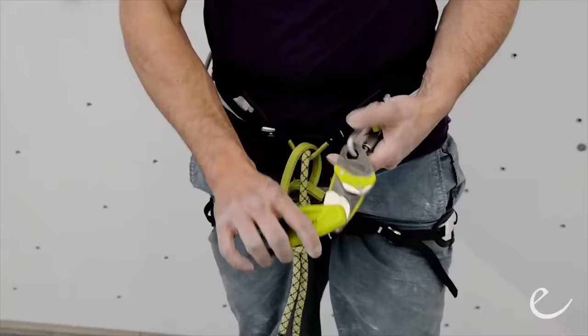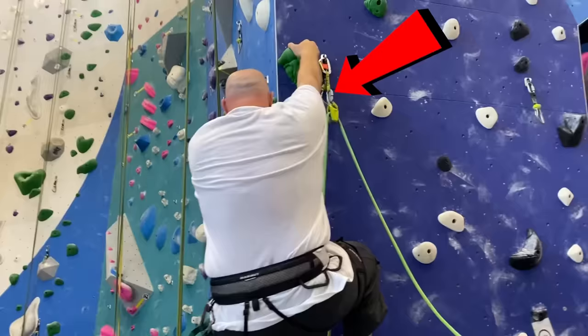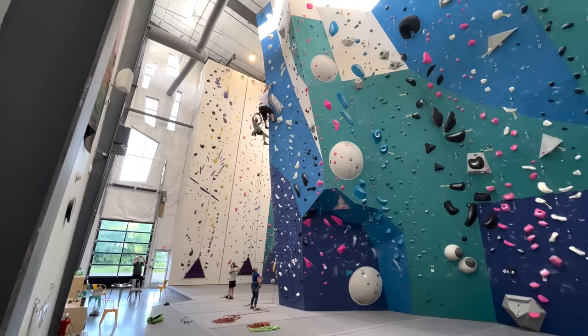Every time Katie belayed Tanner, they had an Ohm in the system. An Edelrid Ohm is a friction device that when you're leading and need to pull rope up doesn't really give you friction, but if you're falling it helps the belayer not get pulled up so aggressively. However, you're only supposed to have about an 85-pound or 40-kilogram max difference between the climber and the belayer, and they've got double that. Free bonus tests on whether or not that worked out for them.